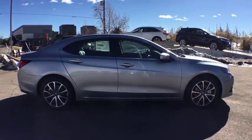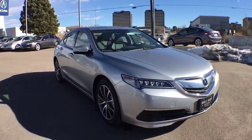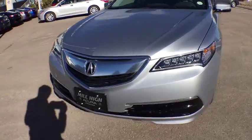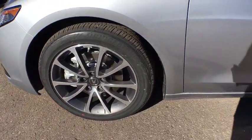Here are some of this vehicle's great options: power passenger seat, keyless entry, stability control, traction control, navigation system, lane departure warning, backup camera, anti-lock braking system, steering wheel audio controls, and leather-wrapped steering wheel.